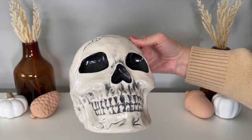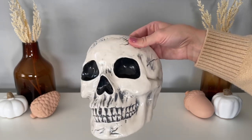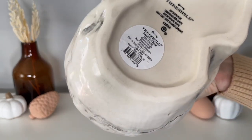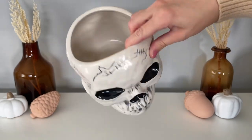This skull candy dish is from that same Target Threshold Halloween collection and is only ten dollars — still in stock, so I'll be sure to leave a link. Great quality for ten dollars; it has a lot of good details, a really good weight to it, and you can definitely fit a lot of candy in the back of it. One of my top finds!